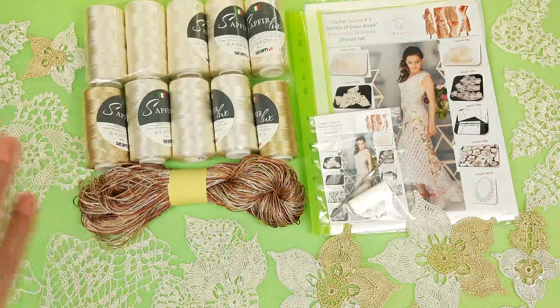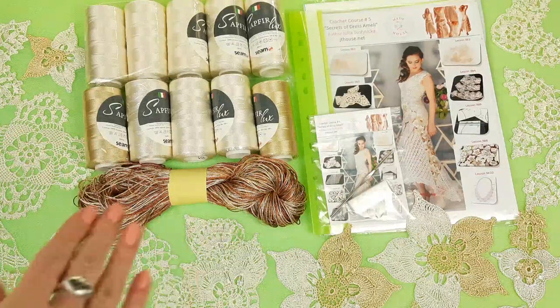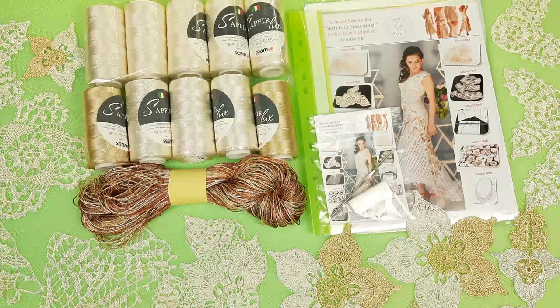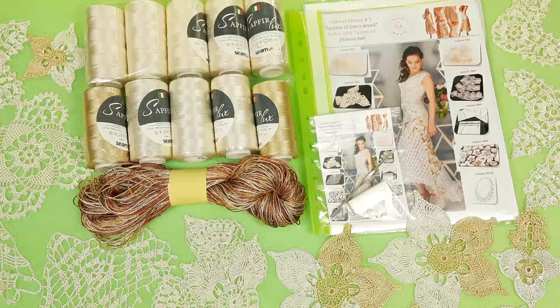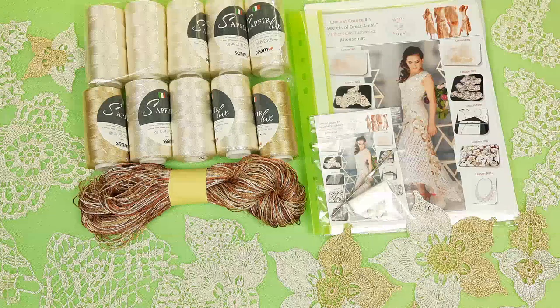We have here ivory, golden beige, and a multicolored skein — 1100 grams in total. It's Italian viscose, a high-quality thread that I love to use for all my projects. And together with these threads, you will get a crochet hook that is perfect for this yarn.